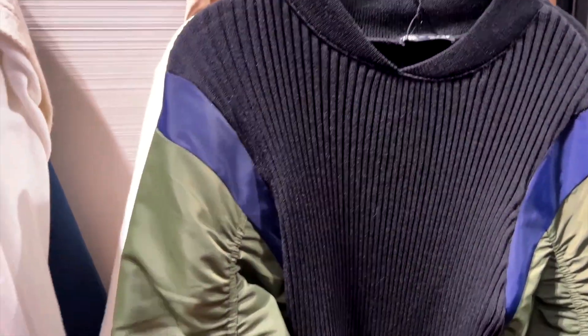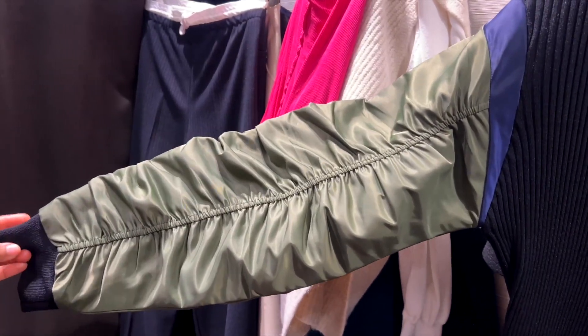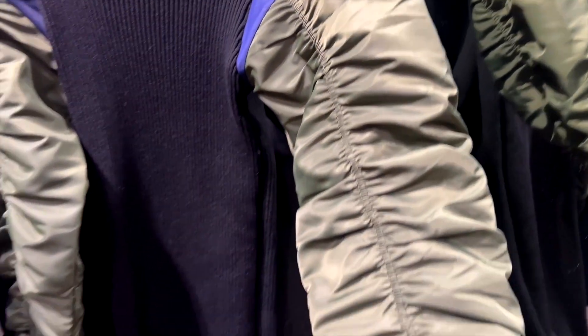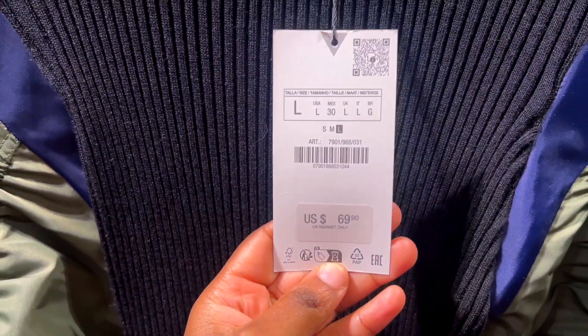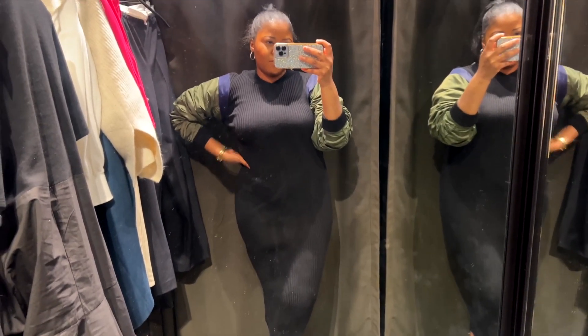My next find was this bomber jacket — hippie vibe, chic edgy look. I tried it, y'all. When I saw it online I was unsure if it would look good, and honestly, when I tried it on in store I was still like, 'this is a no.' It looks like it should be good quality, but when I actually wore it, I didn't think it was worth $69.90. It should have been $25 or $12 because the quality was definitely not it.